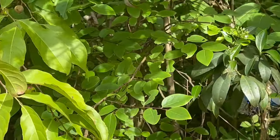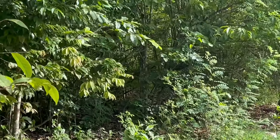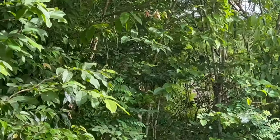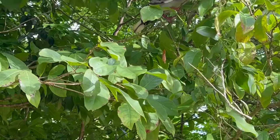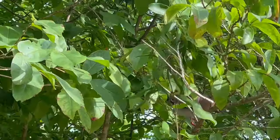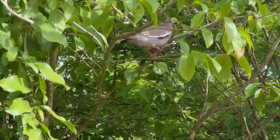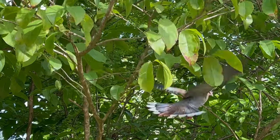They are large for doves and can be distinguished from similar doves by the distinctive white edge on their wings. They have a blue eye ring and red eyes. The plumage is brown-grey to grey. Juveniles are duller in colour and have brown eyes.